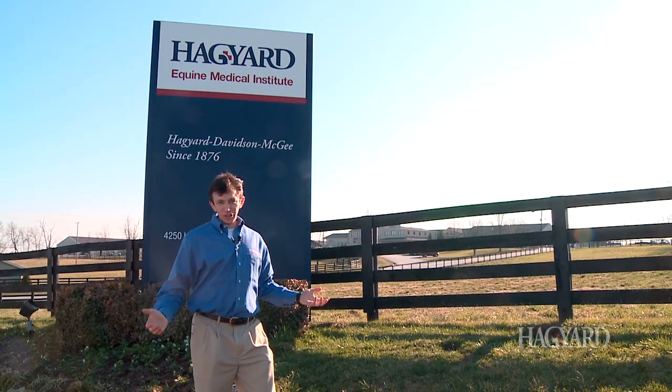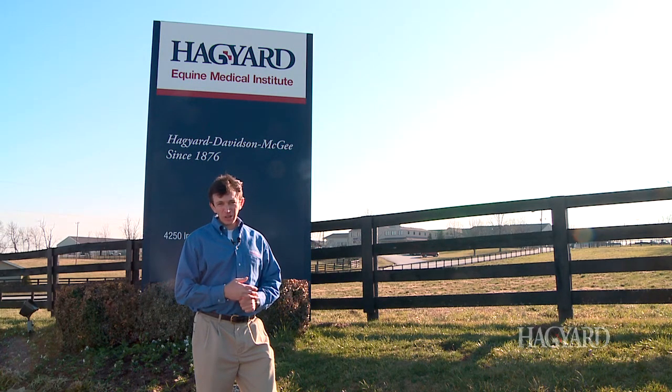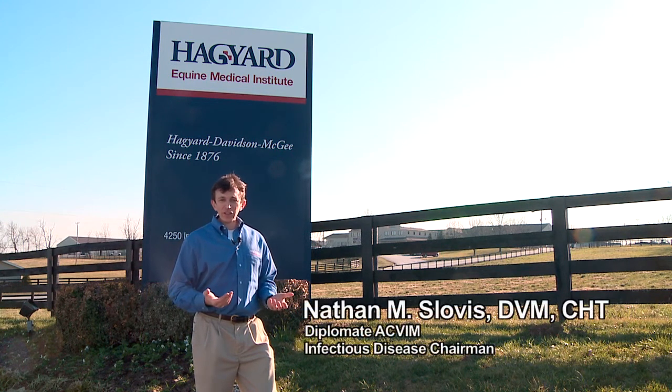Welcome to Haggard Equine Medical Institute located here in Lexington, Kentucky. We're right across the street from the Kentucky Horse Park. My name is Nathan Slobis.